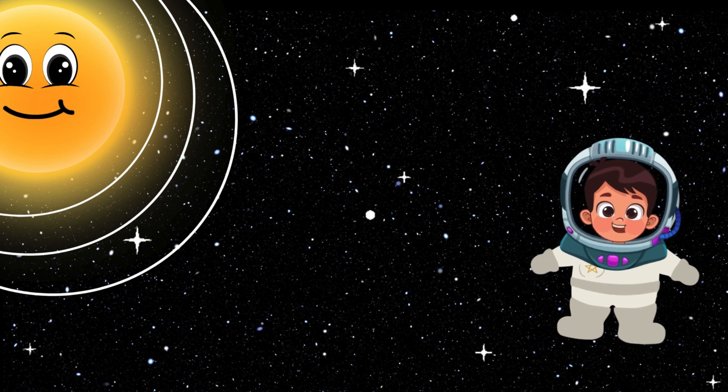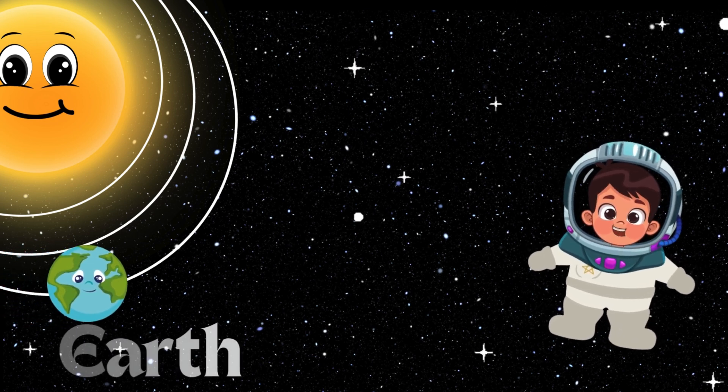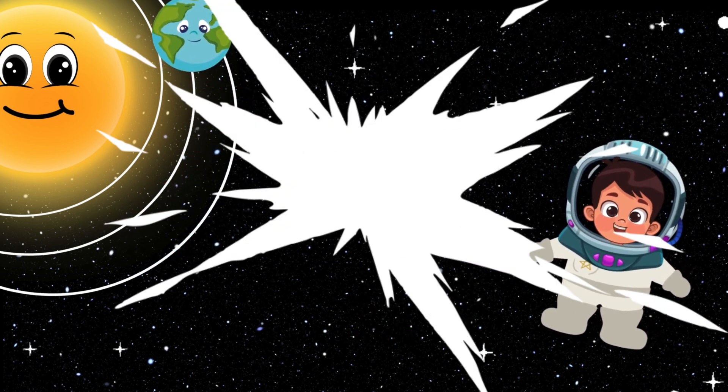Now here comes the hero of the planets, the Earth. Earth has lots of different places, like oceans, forests, mountains, and deserts. Let's give Earth a big hug.